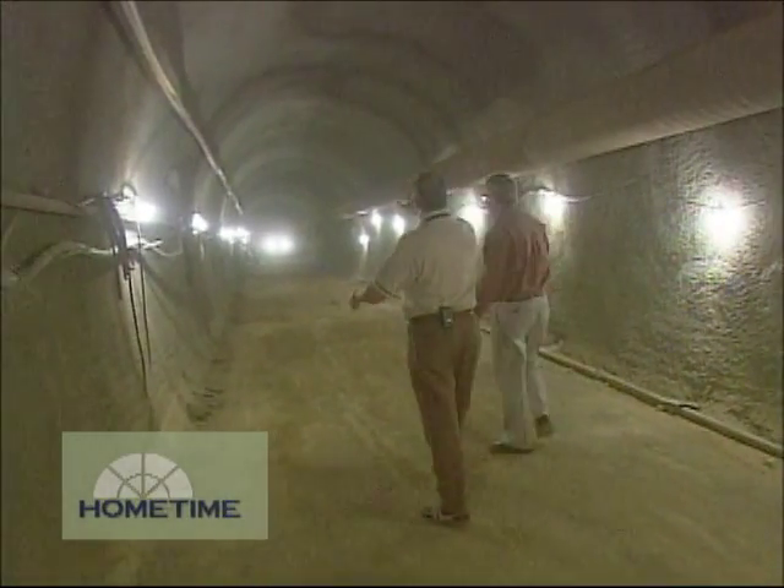John told me the new cave will measure about 425 lineal feet and will just about double their storage capacity.